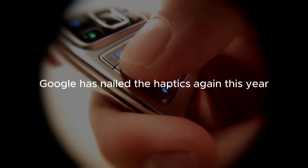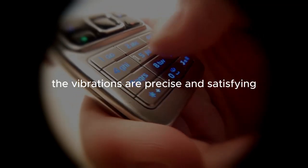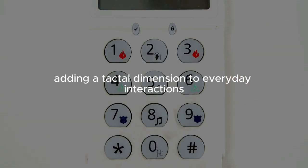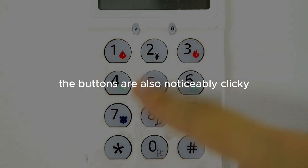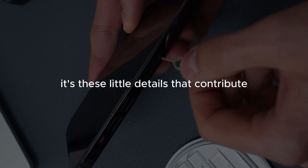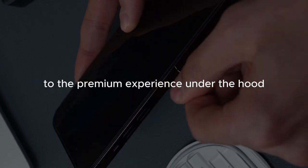Google has nailed the haptics again this year. The vibrations are precise and satisfying, adding a tactile dimension to everyday interactions. The buttons are also noticeably clicky, which enhances the overall feel of the phone. It's these little details that contribute to the premium experience.